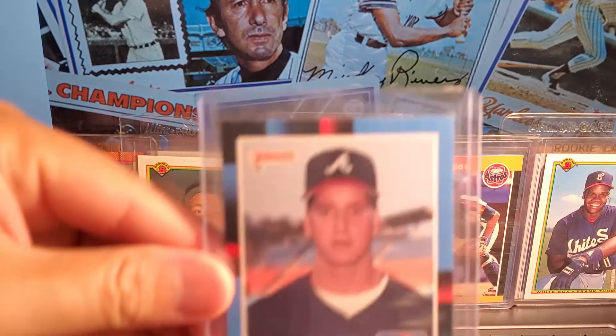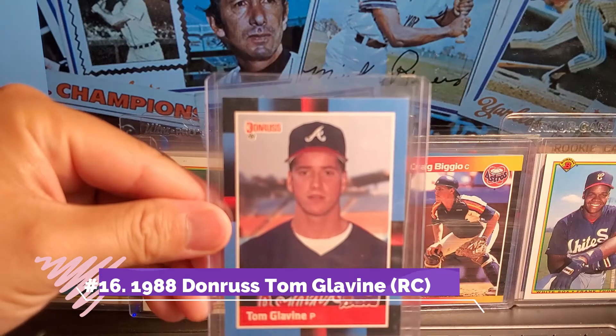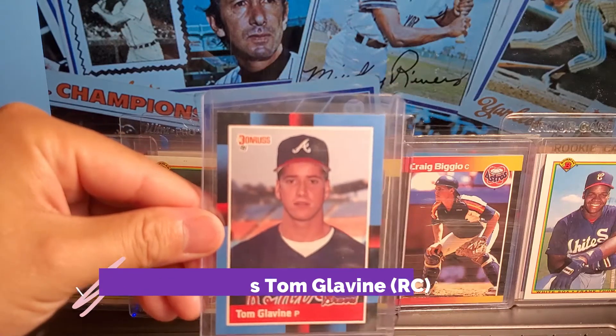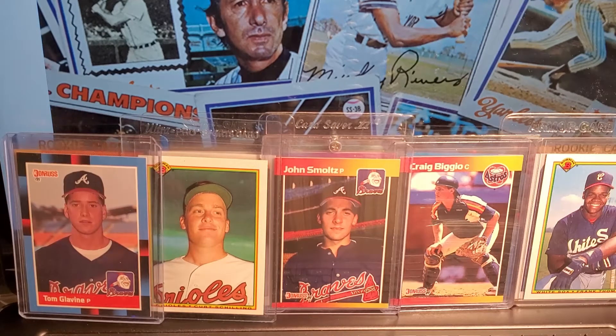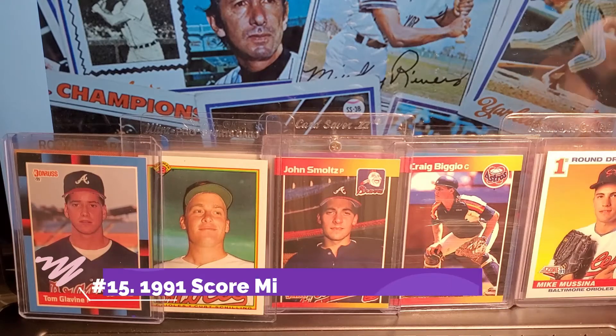Another card that I really like because of the way it looks is Tom Glavine, 1988. This is a really funny looking card because he looks so young — he looks like a little kid. Him and Smoltz, they look really young, and that's partly why I like it so much. Next card is Mike Mussina, 1991 Score — really nice-looking card.